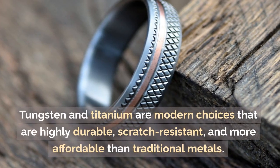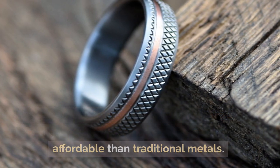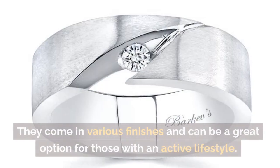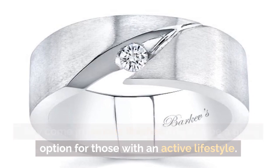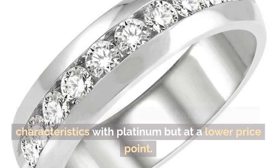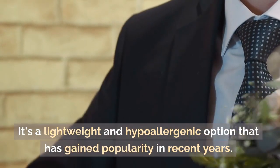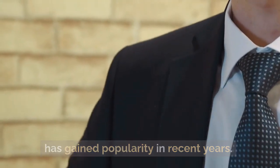Tungsten and titanium are modern choices that are highly durable, scratch-resistant, and more affordable than traditional metals. They come in various finishes and can be a great option for those with an active lifestyle. Palladium is a precious metal that shares many characteristics with platinum but at a lower price point. It's a lightweight and hypoallergenic option that has gained popularity in recent years.